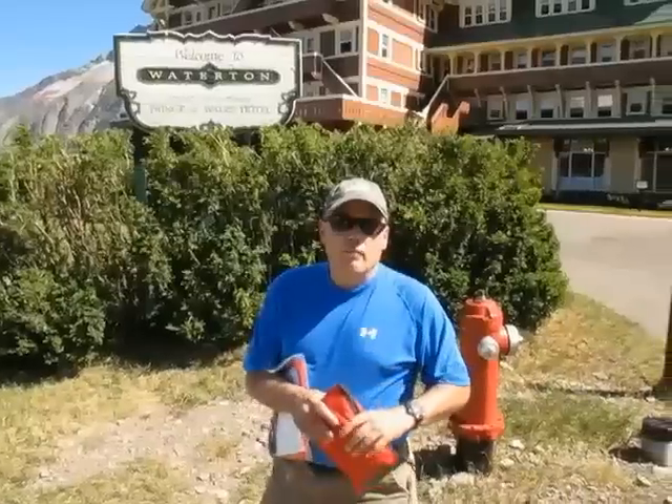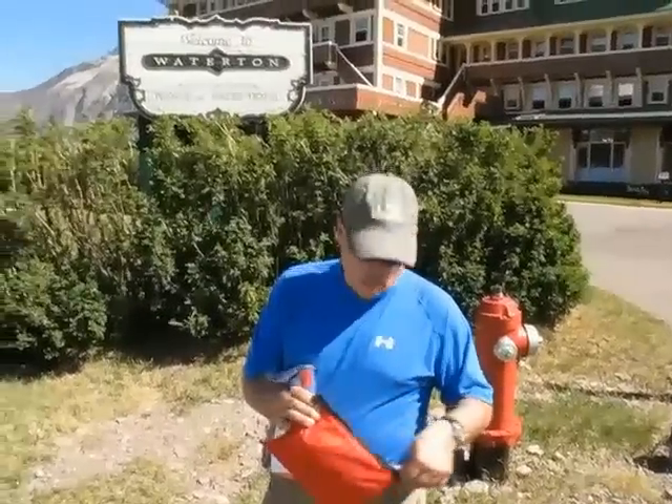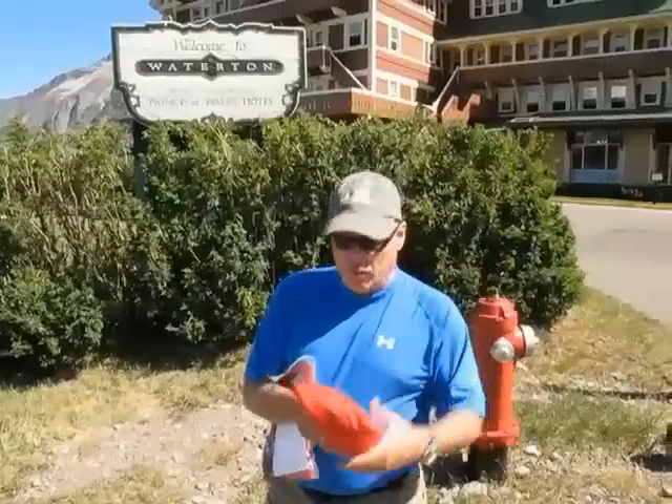My daughter Kelsey got a bite on her foot from some sand flies or horse flies here in Canada, and it kind of swelled her foot up.